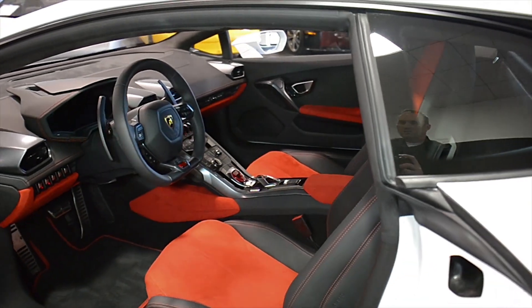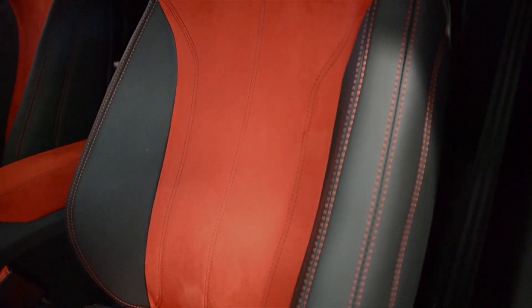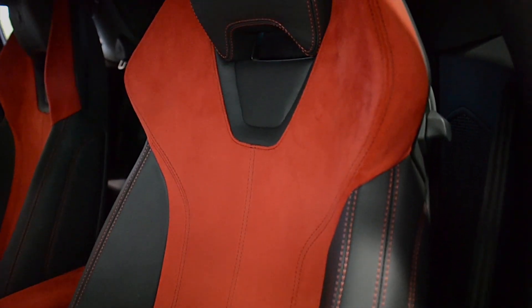This car is finished in a gorgeous Bianco Icarus exterior color, and bicolor Nuro Day with red Alcantara interior, along with red contrast stitching throughout.